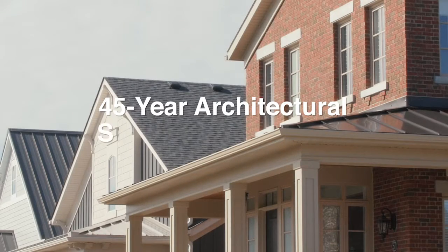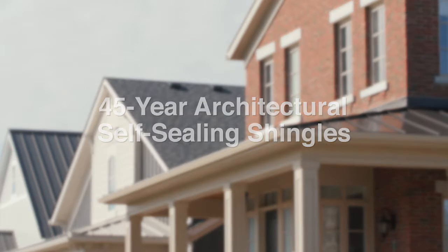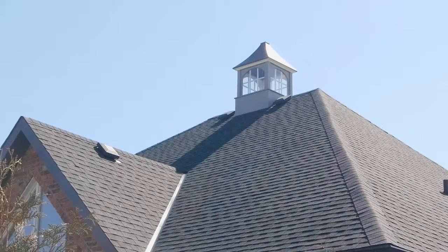We offer a wide variety of architectural shingles in many different textures, colors, and shapes to choose from. The multi-layered design gives them a thicker, richer appearance. Being multi-layered, they are heavier in weight with improved warranty protection.